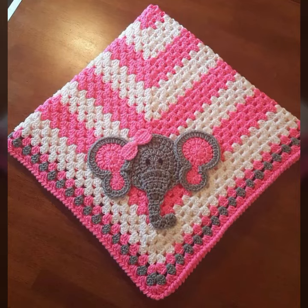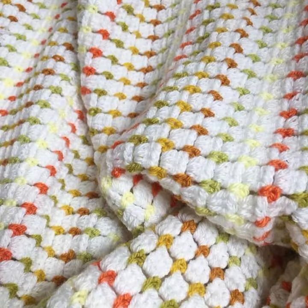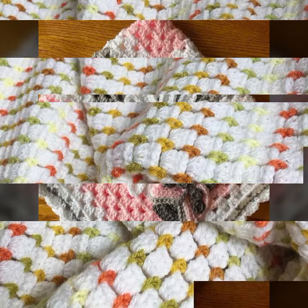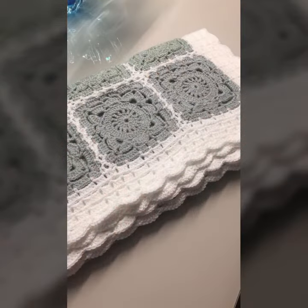Hello friends, welcome back to my channel. Today I will talk about the most stylish, most popular, most demanding baby crochet blanket patterns — different designs, different ideas, different color combinations and contrasts for your sweet babies. You can see them in this video.